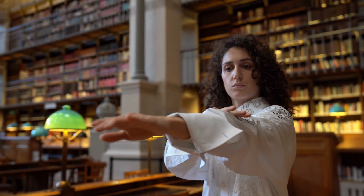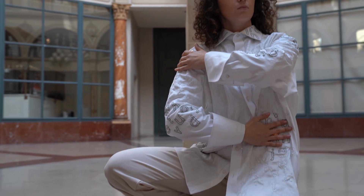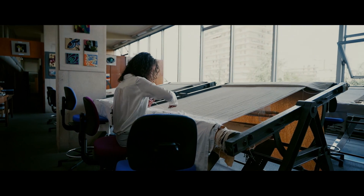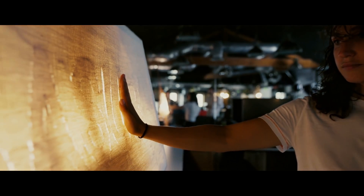My work often deals with considering past lives or narratives that are kind of woven into the material directly. In some cases I work with conductive materials in order to weave them into textiles that can respond to the viewer.